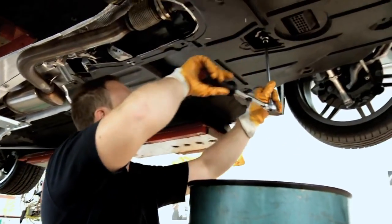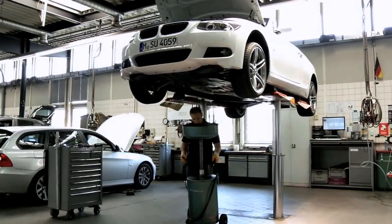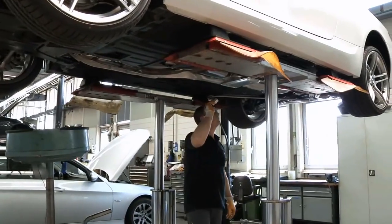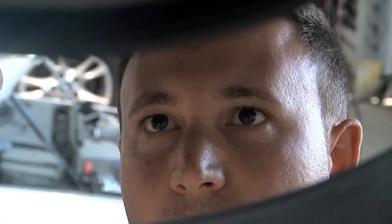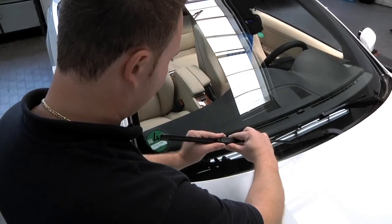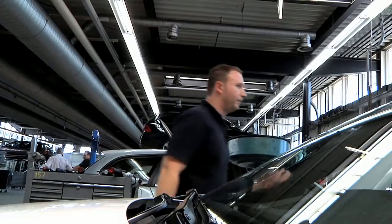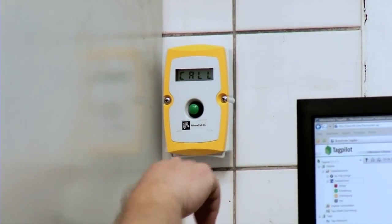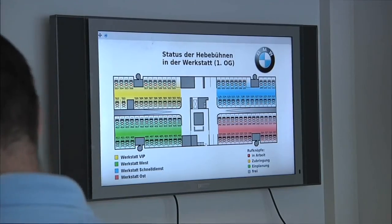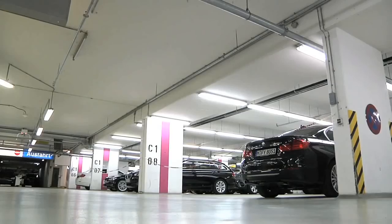Not a moment is wasted in the workshop. The inspection is carried out carefully and as planned. As well as the small inspection, the front windscreen wipers are replaced at the same time. A push of the green button signals to central services that the car with guide number 1072 is ready and can be picked up by the driver pool.